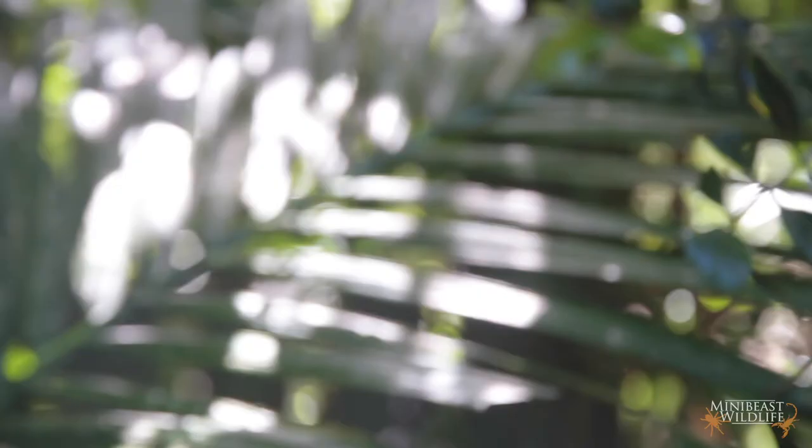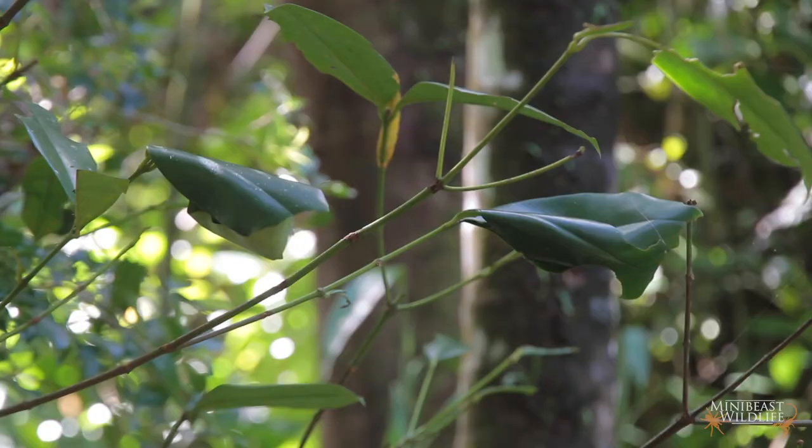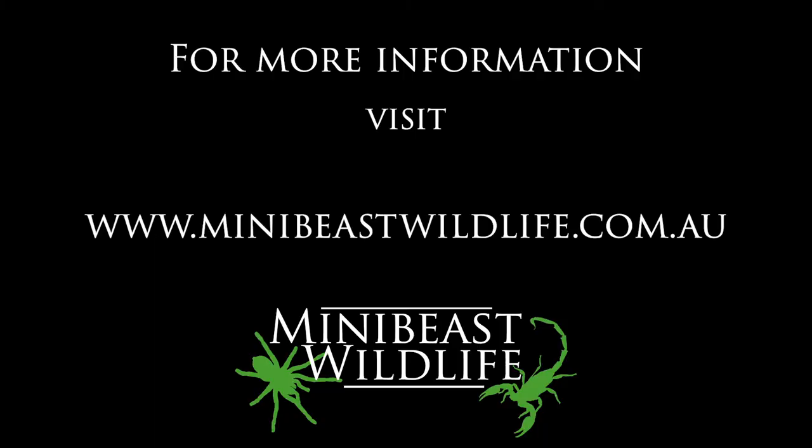When the larvae are ready to pupate, they make a little chamber out of live green leaves, which they bind together with silk. Pretty comfy. This one has quite a surprising visitor, but it's okay — they're just housemates. Good luck with your beauty sleep, little moths. You're gonna need it.